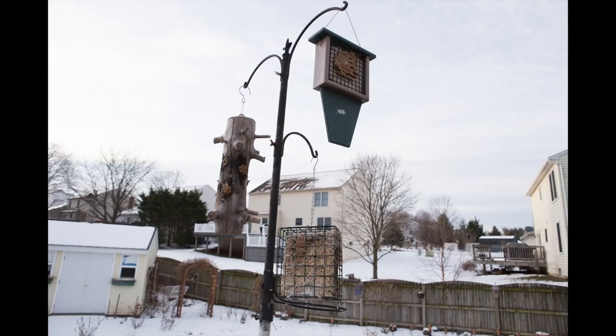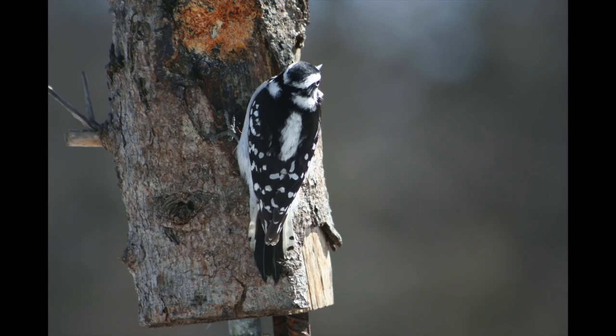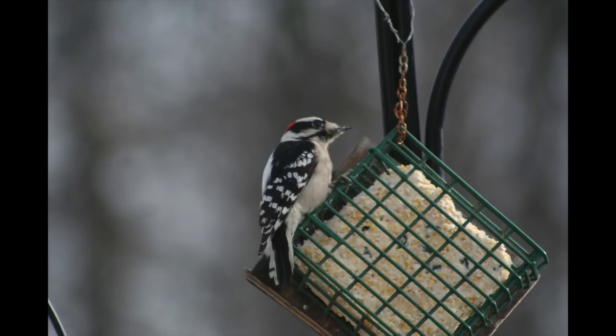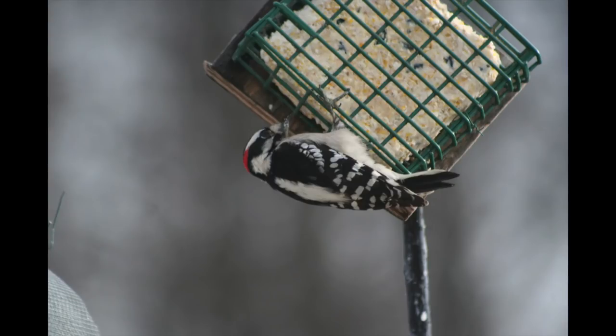We've got a couple of areas set up with suet feeders. Mary Pat makes her own suet, which is pretty easy to do. It's just rendered fat — we go to our local market and ask them to save fat scraps from the meat they're cutting in the butcher department. We'll get about 10 pounds of that and Mary Pat will render it down, put seeds and fruits and all sorts of stuff in it, and mold it into blocks. The birds love it, especially woodpeckers.